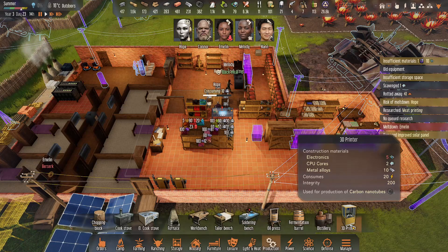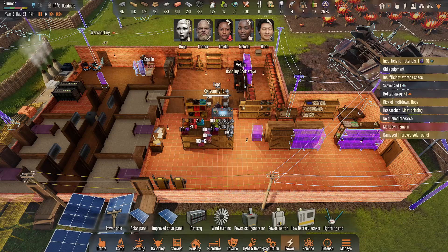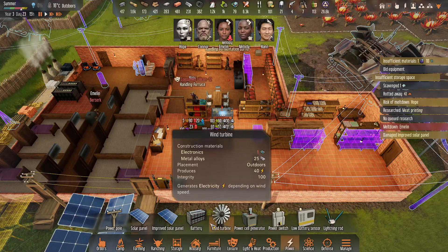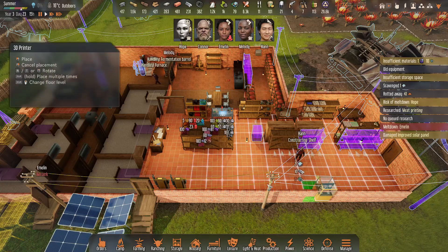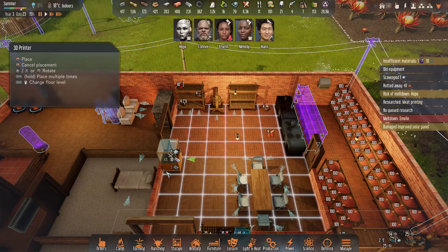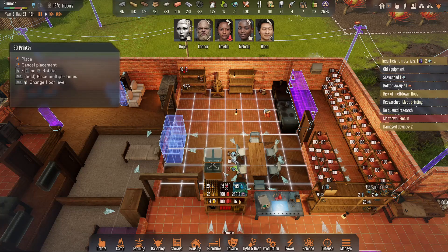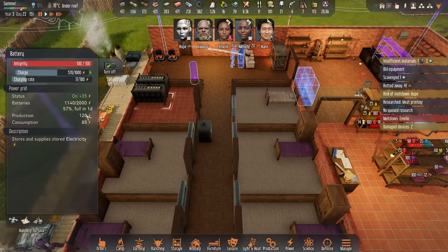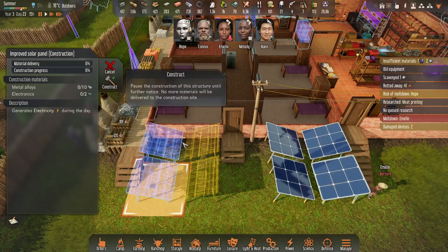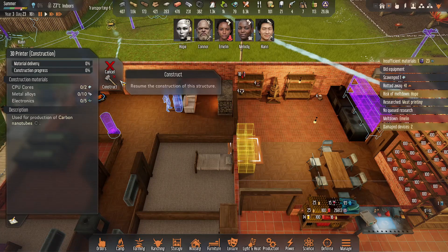It's going to consume 20 power, which means we'll need to find a way to boost that. I like putting these in the kitchen — we can print the meat in the kitchen. That's going to add 40 to our consumption, so we'll be over limit at that point. We're going to go ahead and just queue the rest of these up and pause the construction on those.